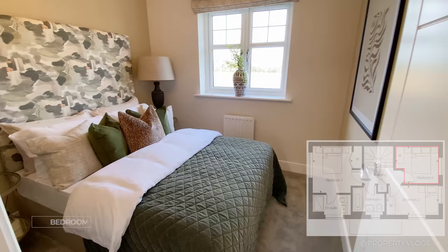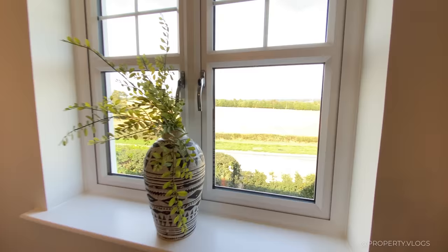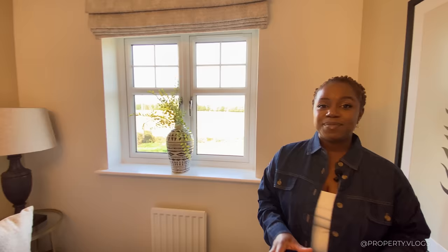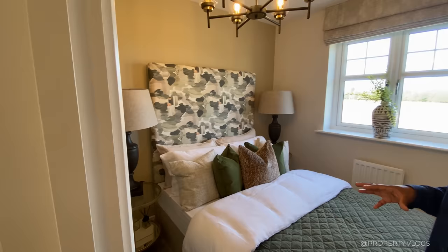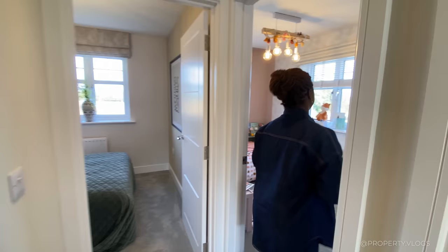I'm going to show you one of the bedrooms. It's a really good size with a double bed, oversized headboard, and bedside tables either side, with gorgeous views of the countryside — absolutely incredible. One of the real benefits of this location and the Berry Croft development. Around the corner there's an area currently staged with a dresser and shelving, but you could totally kit it out with wardrobes.